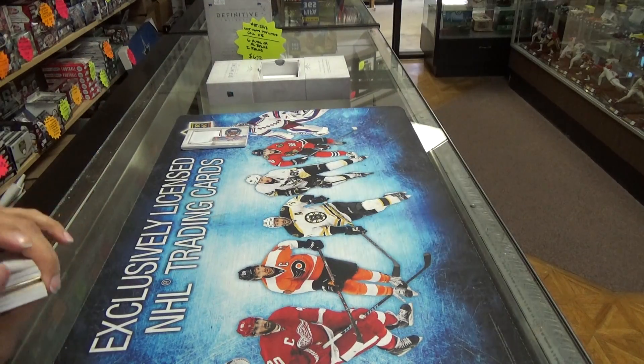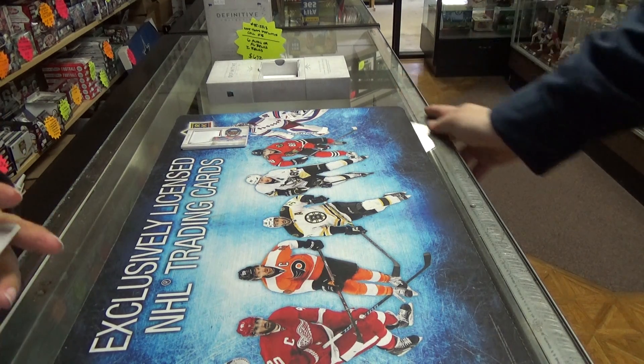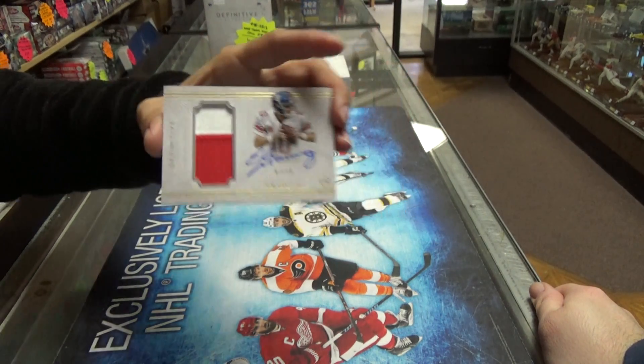Next we have an Eli Manning auto, numbered out of 10, two-color patch. Beautiful card.